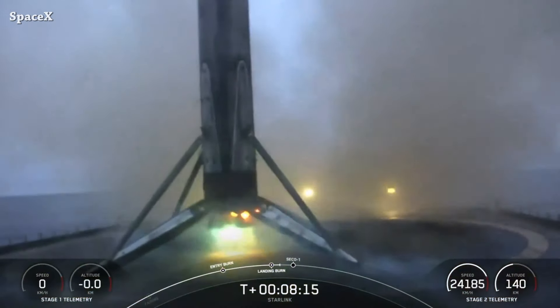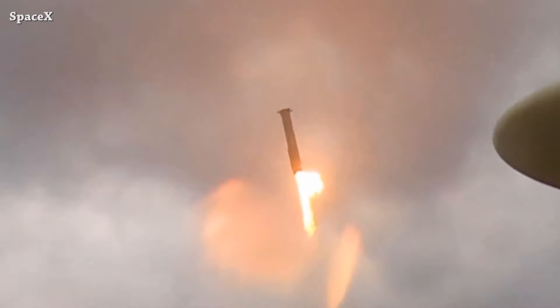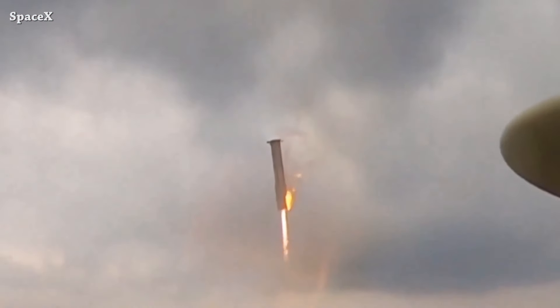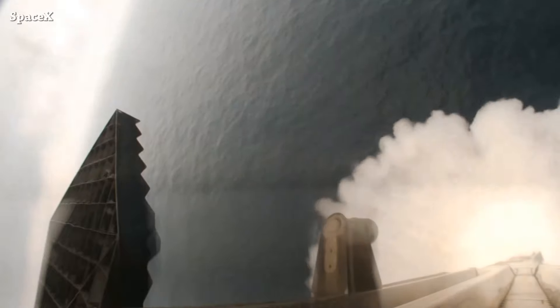Now to the main update: we have footage of Super Heavy Booster 11's landing burn and its soft splashdown in the Gulf of Mexico. The booster is supersonic, coming in very strong, then the landing burn and soft splashdown — very nice. This is some of the best footage ever.